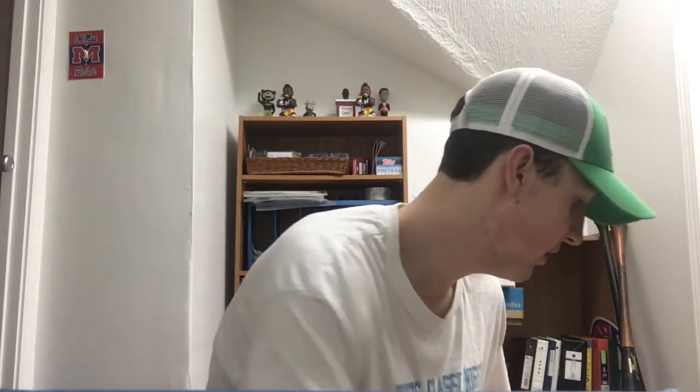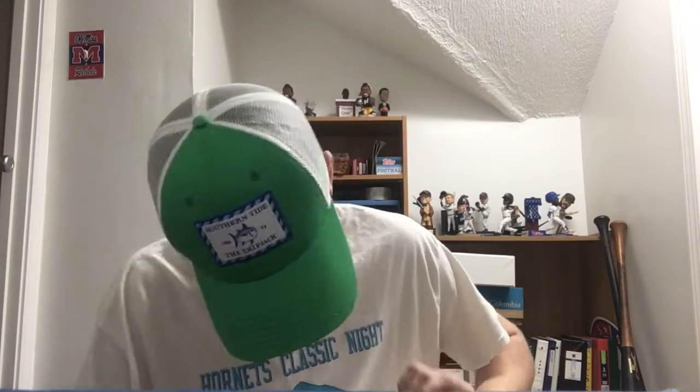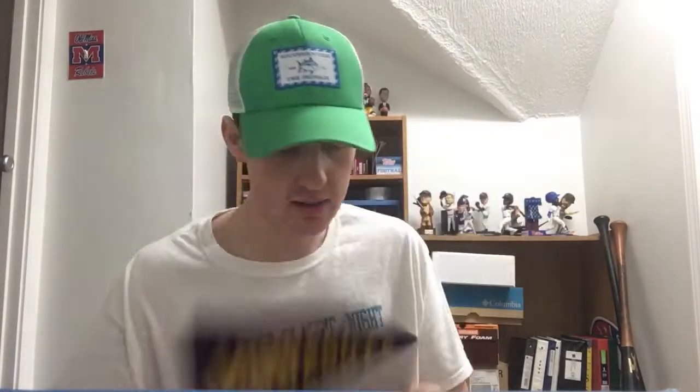Number 245 is another Minnesota school — Minnesota State — coming from the office of admissions and they paid $1.40 to ship it out. Inside there's a thank you note, a booklet with information about the college, and a paper pennant — Minnesota State Mankato pennant, a paper pennant. Thanks to Minnesota State, appreciate it.